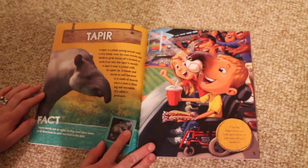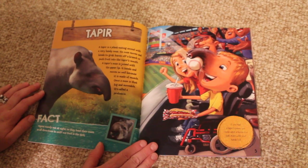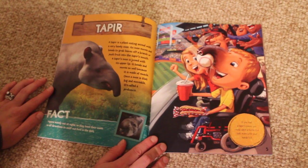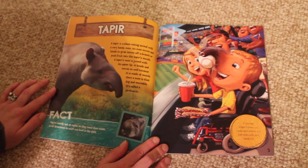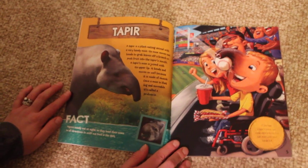Tapir. A tapir is a plant-eating animal with a very handy nose. Its nose moves and bends to grab leaves off a branch, or push fruit into a tapir's mouth. A tapir's nose is joined with its upper lip. It bends and moves so well because it is made of muscle. Once a nose is that big and movable, it's called a proboscis.